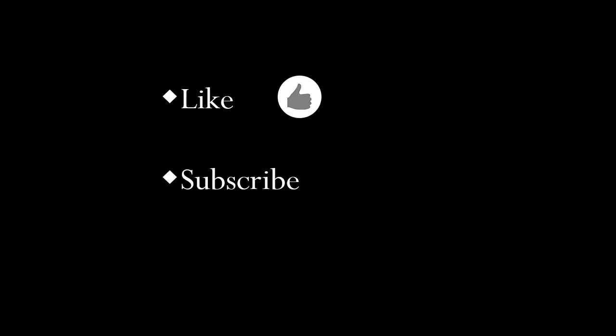If you enjoyed this video and would like to see more of my videos of the best of Yorkshire, then please like the video and subscribe to my YouTube channel. You can see more of my photographs at www.photocraftimages.co.uk. Thank you for watching.